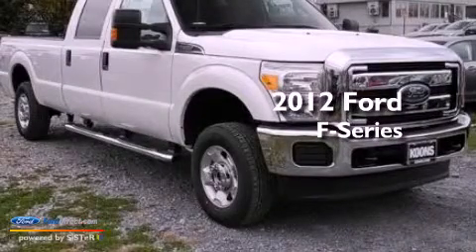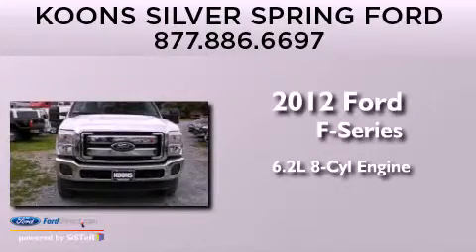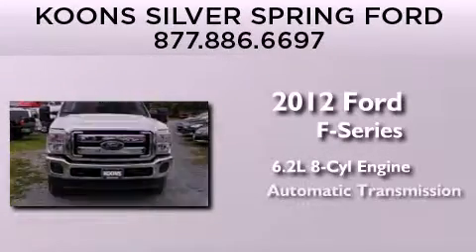This is a brand new 2012 Ford F-Series. It features a 6.2 liter 8-cylinder engine and an automatic transmission.